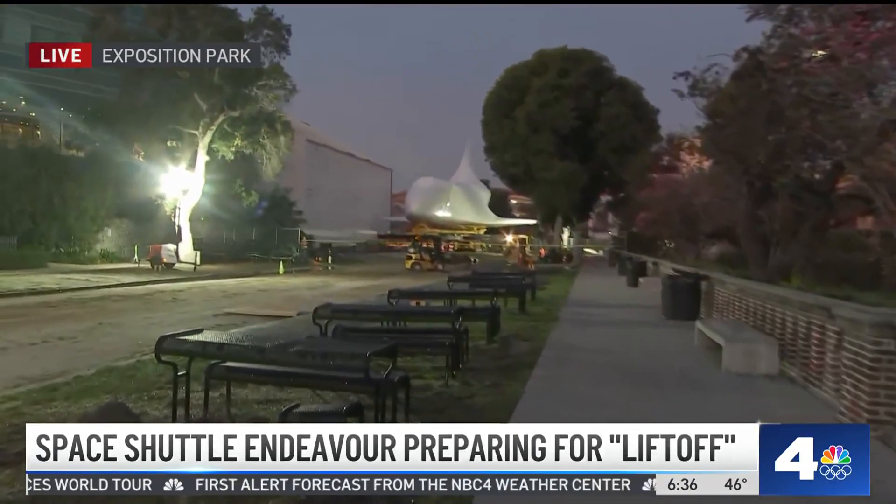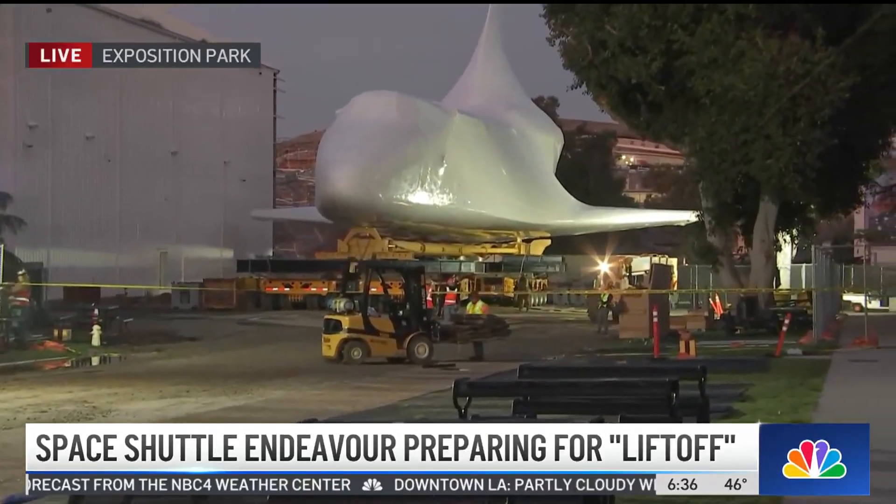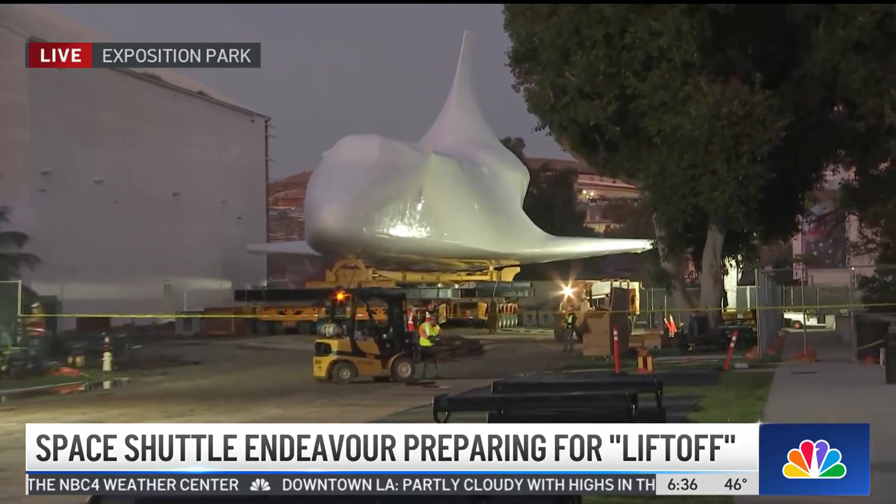Good morning. NBC4's Annette Areola is live in Exposition Park, where another big move is just a couple of hours away. It's the moment we have all been waiting for. Nearly 13 years after its arrival here in L.A., the Space Shuttle Endeavor is heading to its final destination.